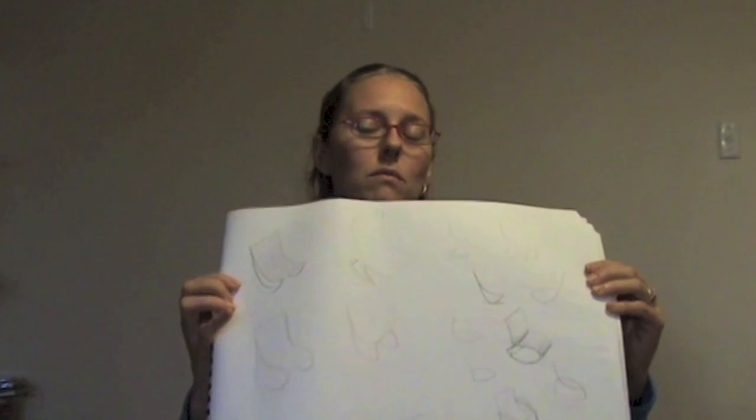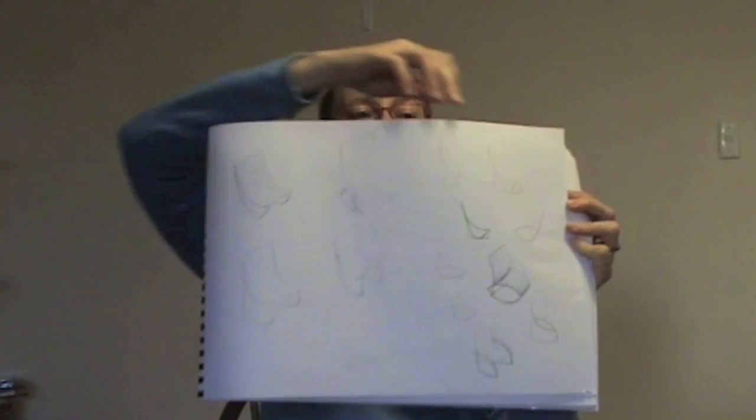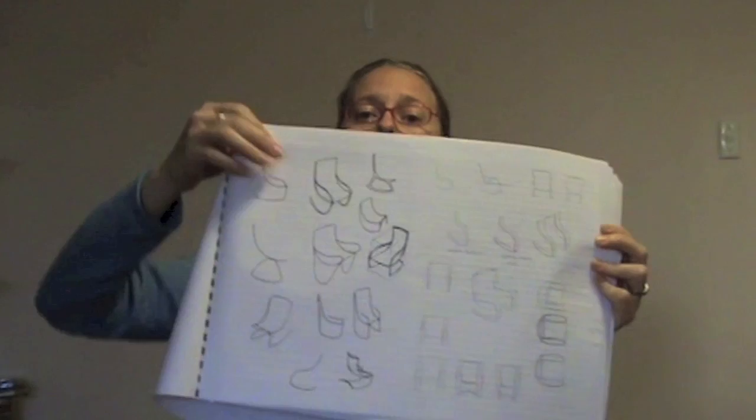I started sketching different forms — just sketching in general, things that came to mind. When I found something I was happy with, I started looking at it further, from every angle: what did it look like from the top, from the side, from front on? Then I started thinking about materials and how they were going to influence the design.